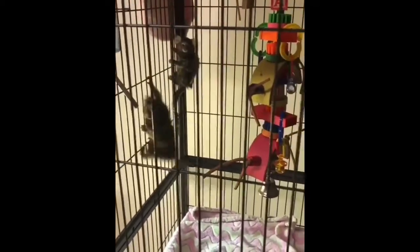Pygmy marmosets are omnivores that really like to eat tree sap. These monkeys live to be about 12 years old in the wild.